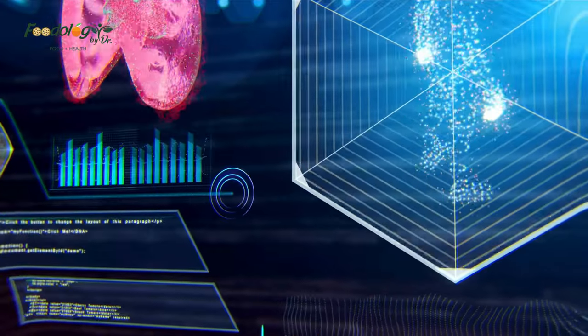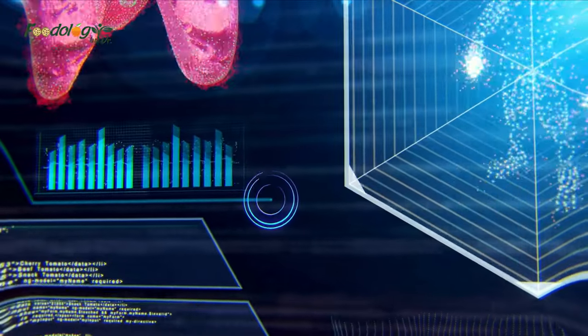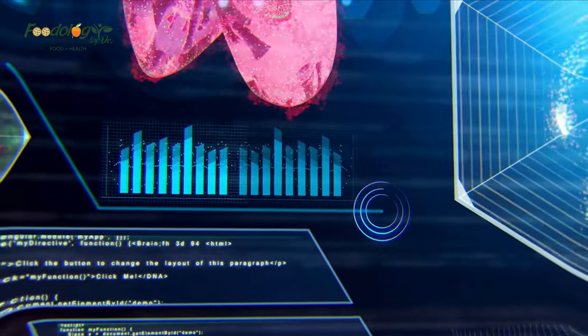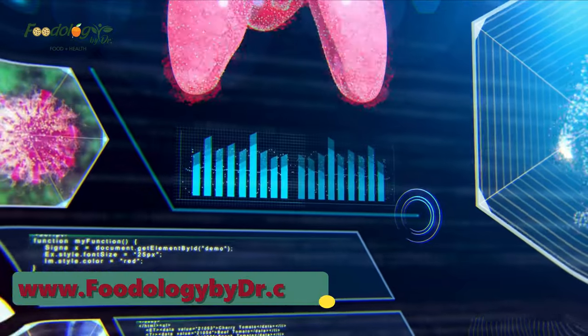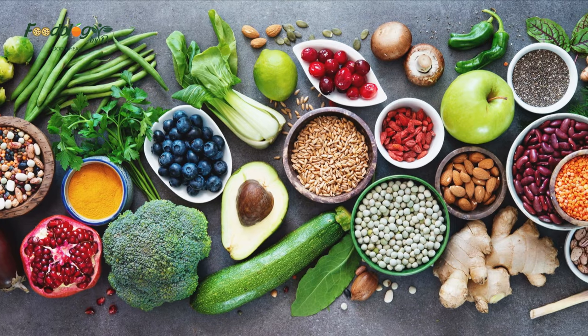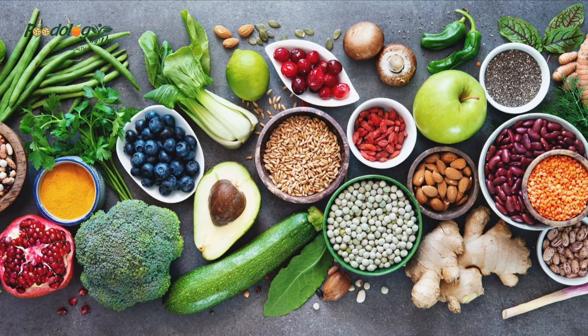Research has shown that lifestyle modifications, including following a nutrient-rich diet, can help protect your lungs and even reduce lung damage and symptoms of disease. Specific nutrients and foods have been identified to be particularly beneficial for lung function.